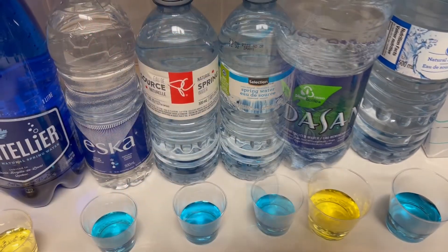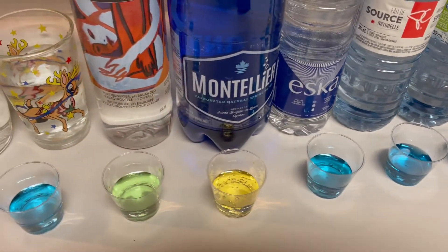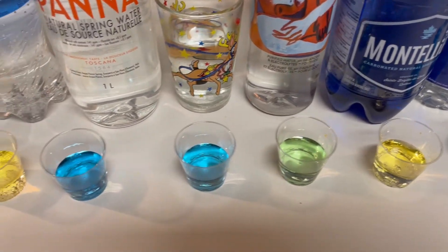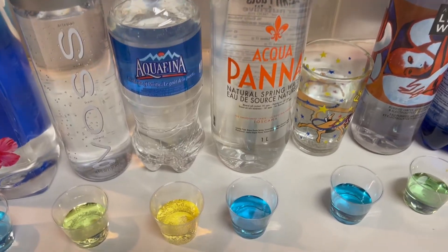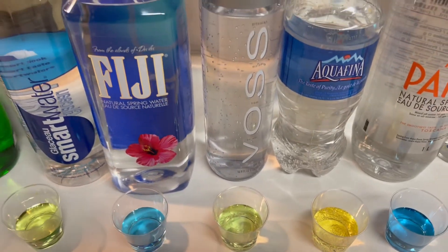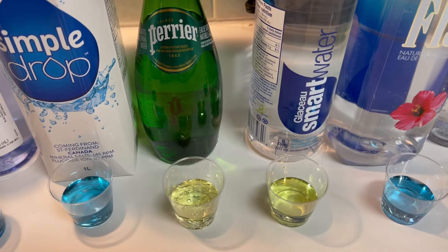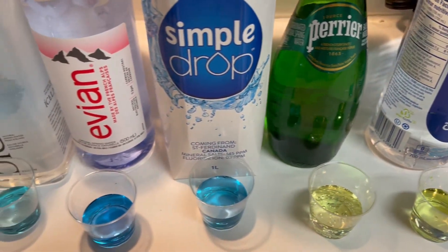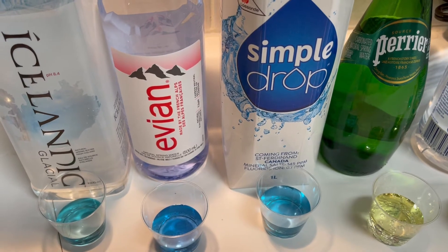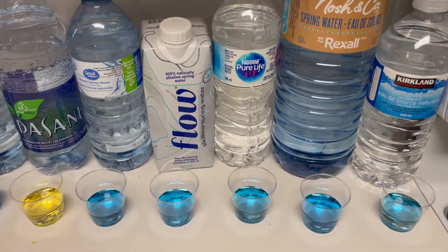Dasani — not so great, acidic. Metro and Loblaws both on the alkaline side, as is Eska. Montelier — not so much. Arto Life Water is right on neutral. Pickering tap water — good. Aquafina — good, alkaline. Aquafina — Pepsi's — acidic. Voss is neutral. Fiji alkaline. Smart Water kind of neutral, maybe on the acidic side. Perrier acidic. Simple Drop, Evian, and Icelandic — all on the alkaline side.